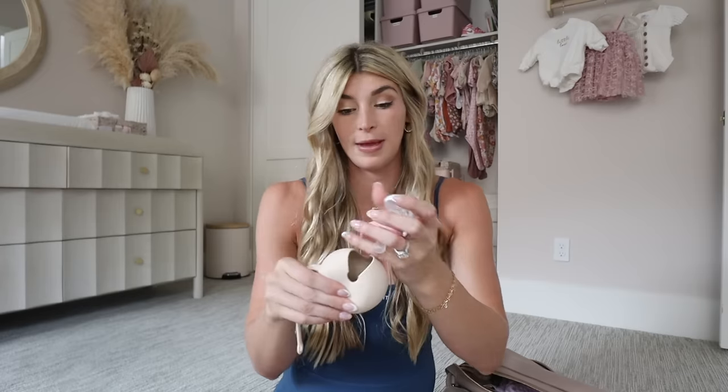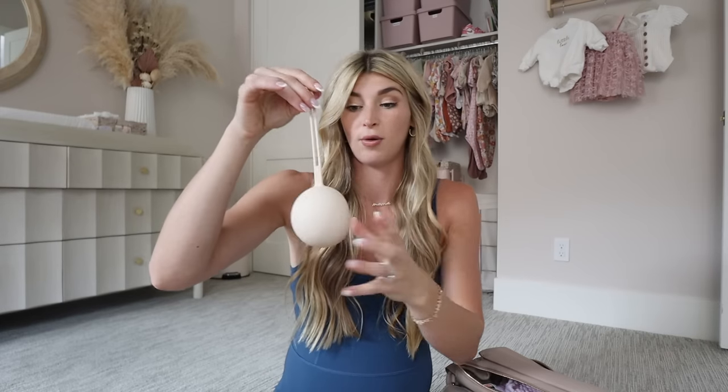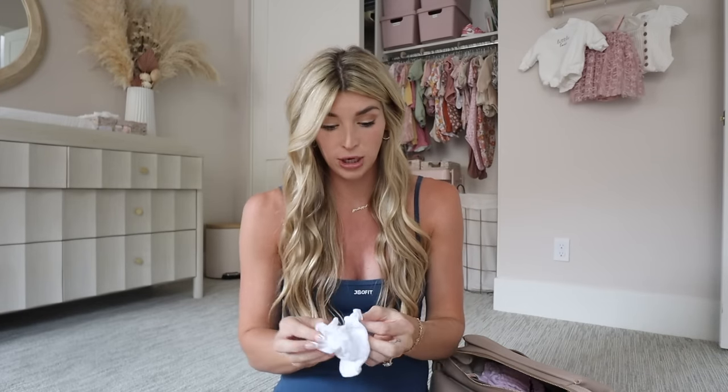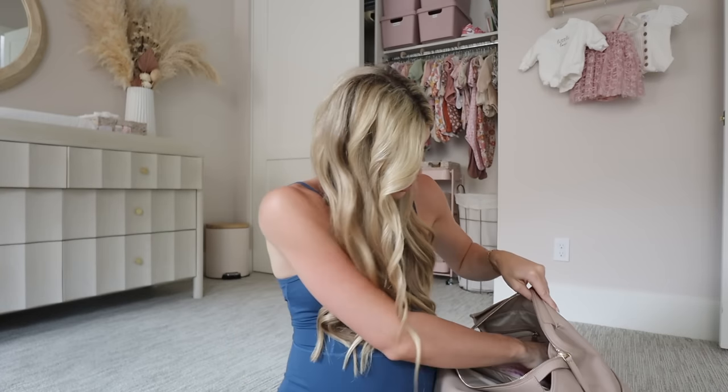The pacifiers have different shapes on the top part. I'm going to put them in this little pacifier holder, which is really nice because you can clip it to a stroller or tie it to a bag. I'm also packing the 'Hello World' sign and some little mittens so she doesn't scratch her face — they literally take up no space.